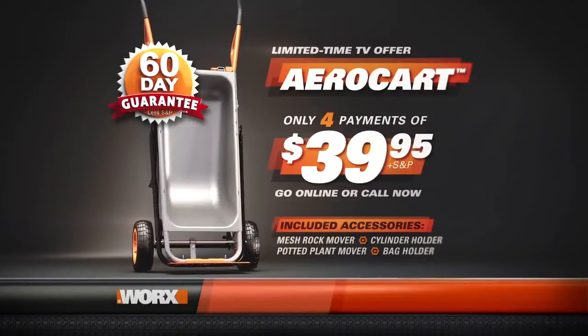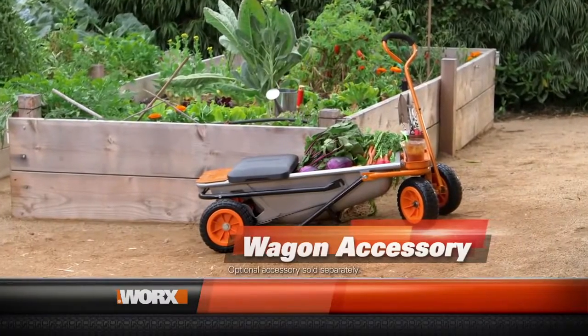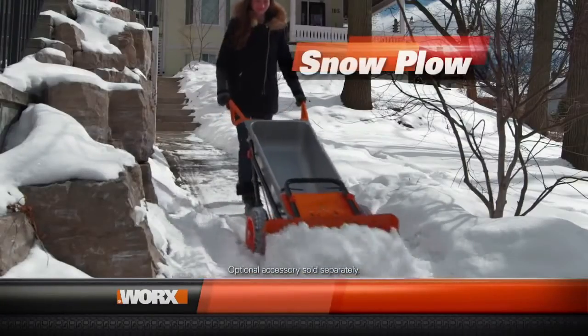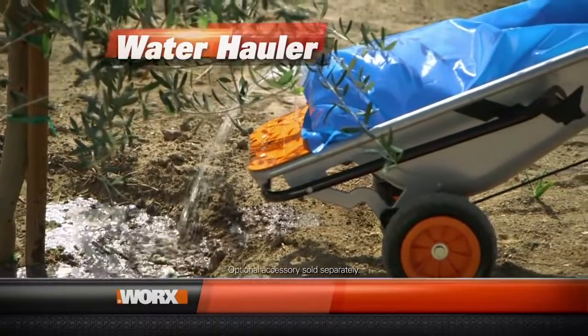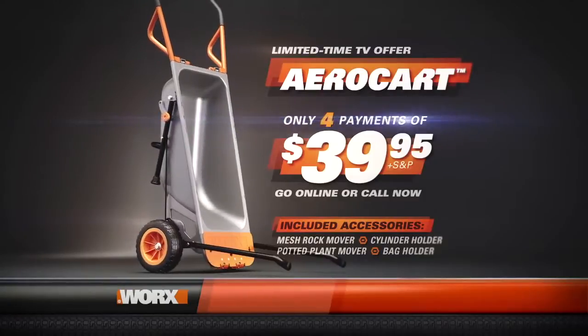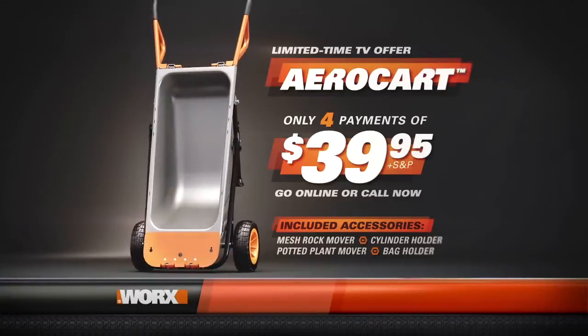Your satisfaction is completely guaranteed. Be sure to ask about how you can receive the AeroCart Wagon Accessory Package — so you can haul even bigger loads — a snow plow to make shoveling snow easy, or water haulers so you can move up to 20 gallons of water wherever you need it. This is an exclusive, limited-time TV offer, so order today. The WORX AeroCart — make any load as light as air. Order right now.